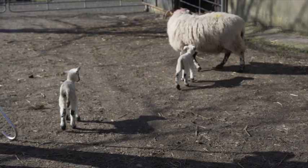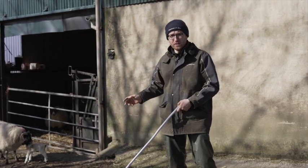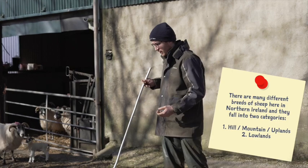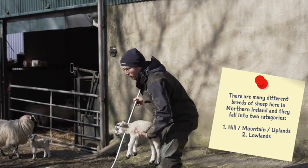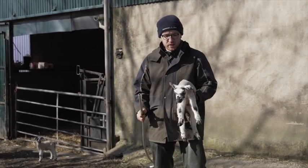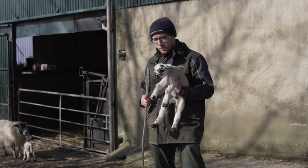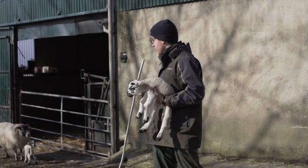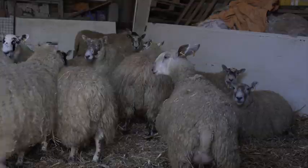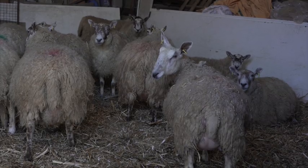This is a black-faced ewe, also known as a horned ewe. We have 70 of these ewes. They're a hardier breed of sheep, more suitable to uplands or hill areas. I have some hill land which suits them well, but also what I want to do is breed a grey-faced lamb from them. This crossbred lamb looks very different to the mother - no horns. The black-faced ewe is put to a border leicester ram, a big white sheep with big tall ears, and that produces this grey-faced sheep.